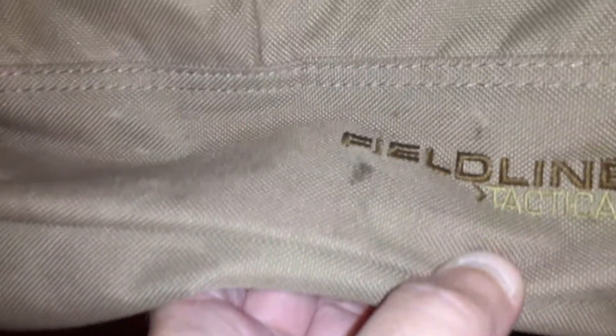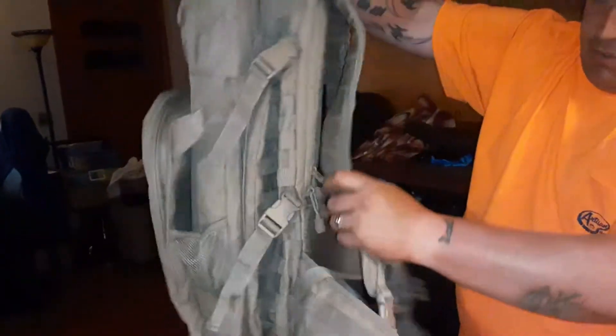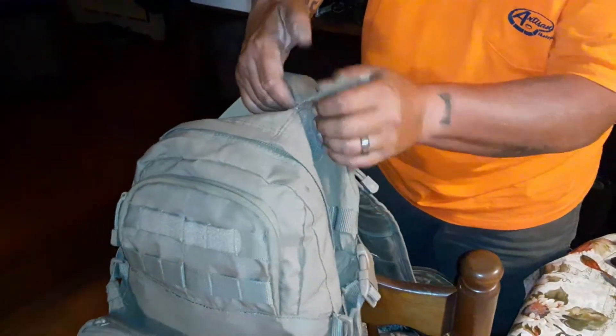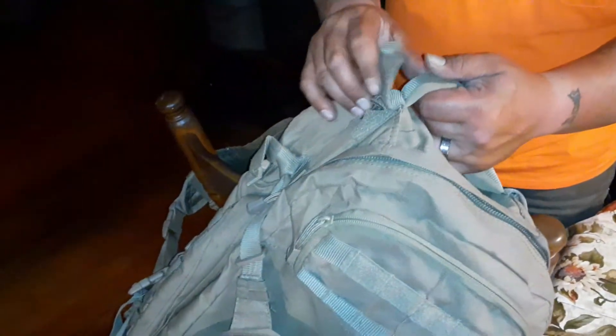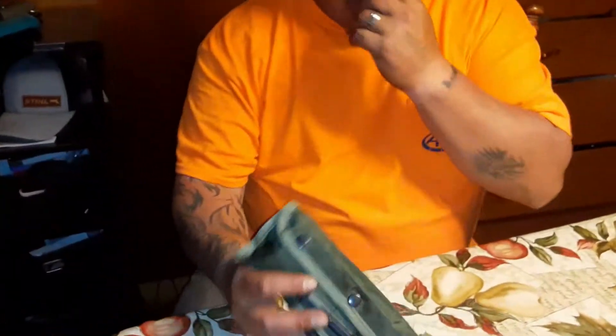I got side pockets — upgrading the bug out bag from a small one to a bigger one. Field Line Tactical. I got your waist support straps, chest straps, it's sturdy, it's heavy duty. There's a little opening here for a CamelBak on this side where you can put a water pouch with a straw in it. Two bucks.